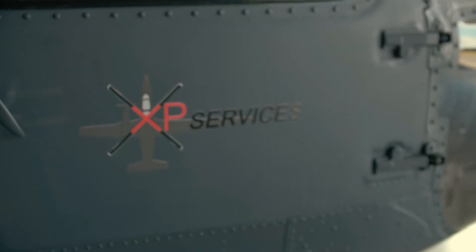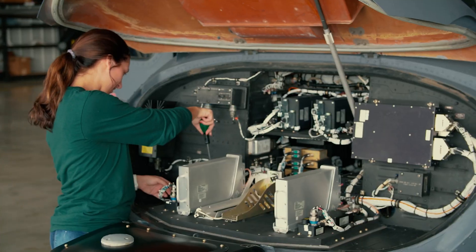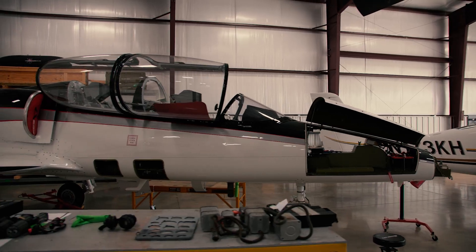XP Services was chosen as a partner for the UH-60 project because of their vast experience in avionics. XP Services — the name tells who we are. XP stands for experimental pilot. That's how we began in 2006, doing experimental pilot services.